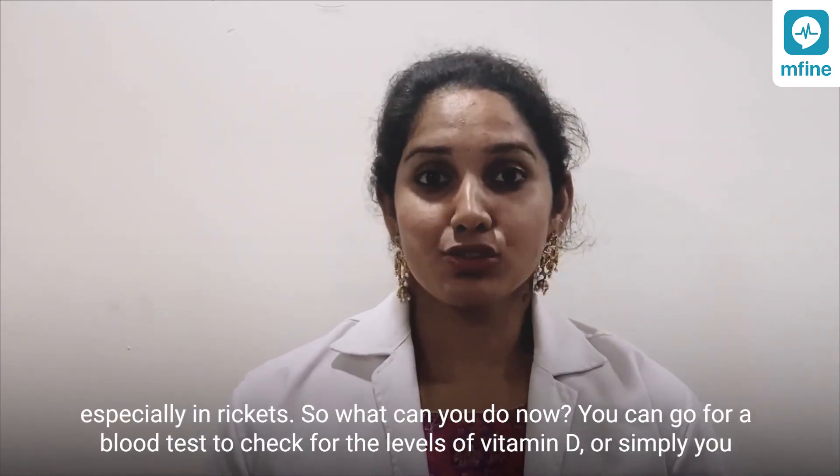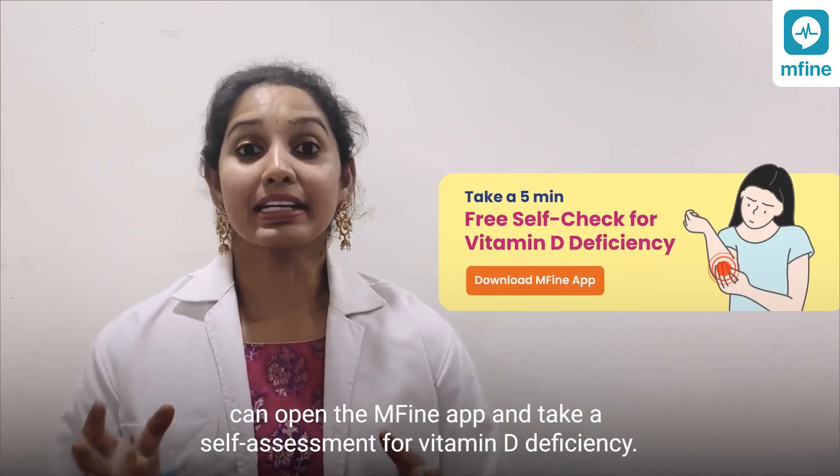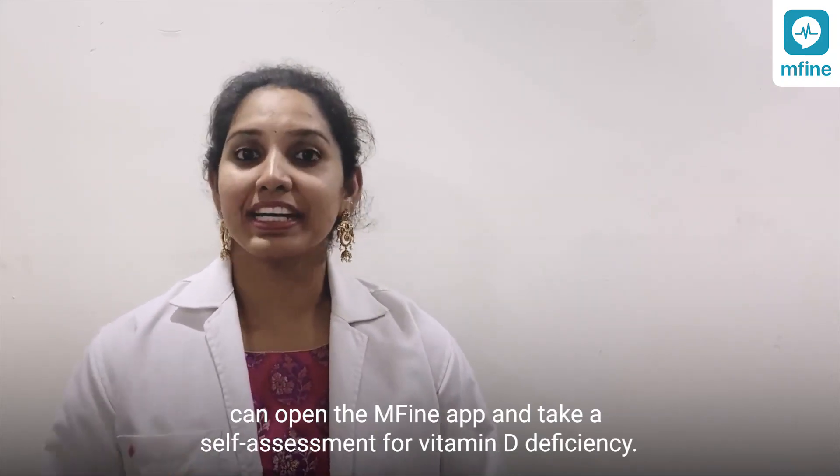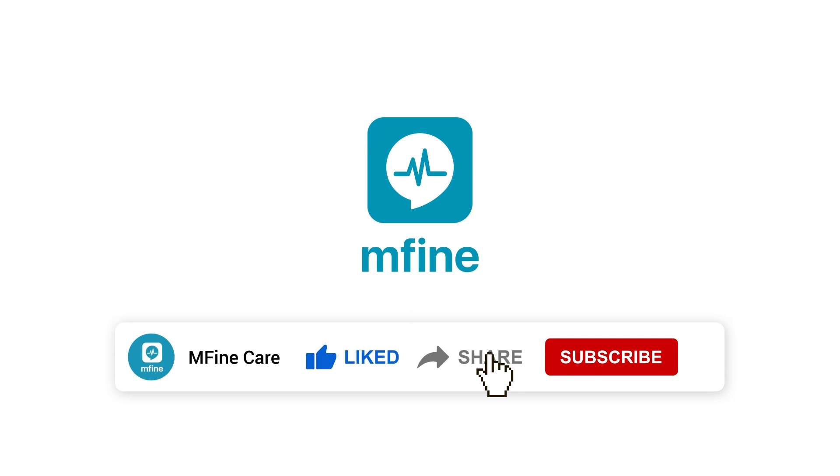So what can you do now? You can go for a blood test to check for the levels of vitamin D, or simply open the M-Fine app and take a self-assessment for vitamin D deficiency. Don't forget to like and share this video. For more such videos, subscribe to the M-Fine channel and hit the bell icon to never miss any update.